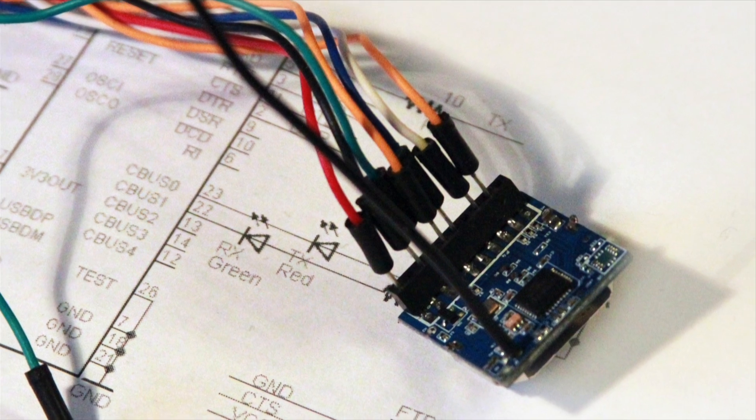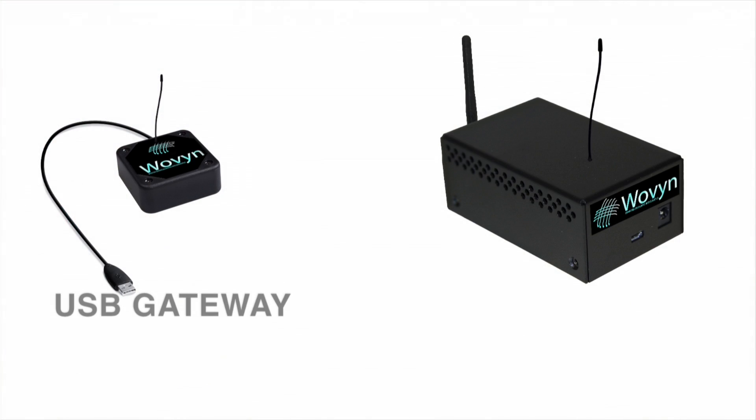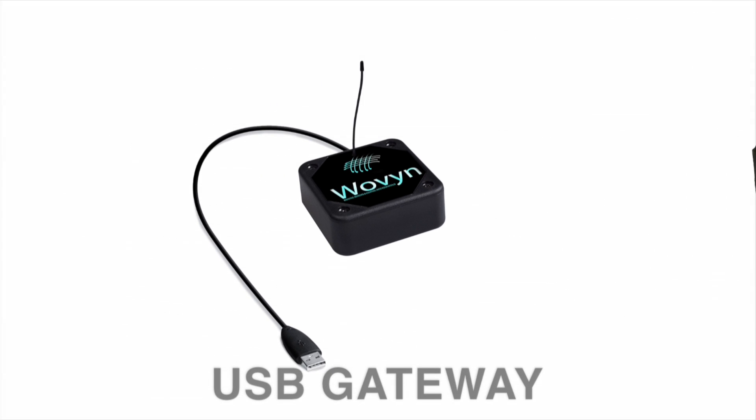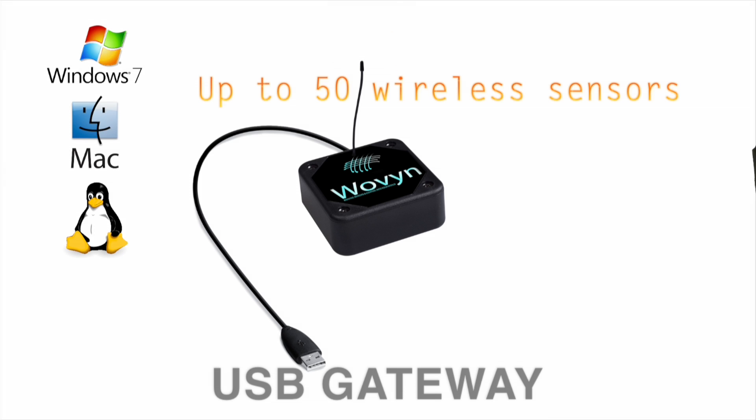My team and I are currently designing two Woven gateways with more on the way. The first two are the Woven USB gateway and the Woven Wi-Fi gateway. The Woven USB gateway consists of a USB-attached wireless radio that can support up to 50 wireless sensors. You can connect it to your Windows, Mac, or Linux computer and run our Woven USB gateway software, and you're off and running.